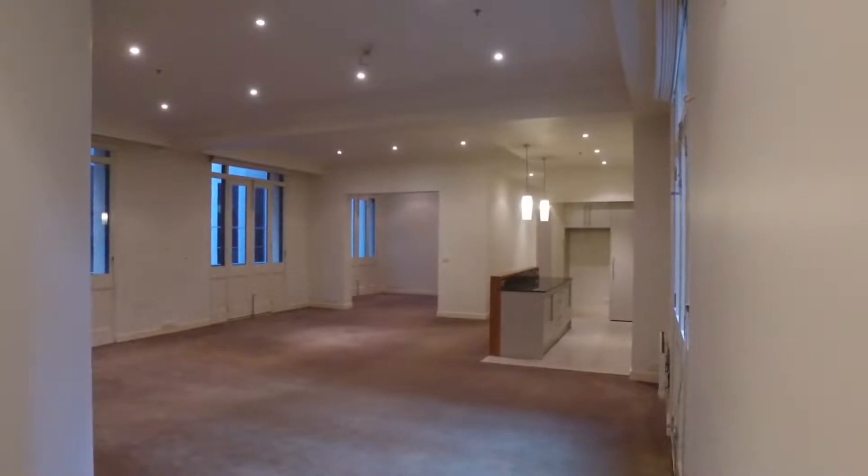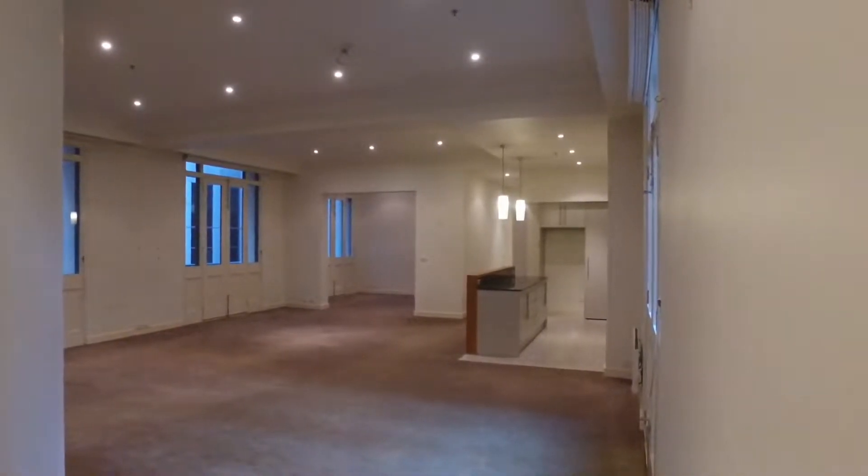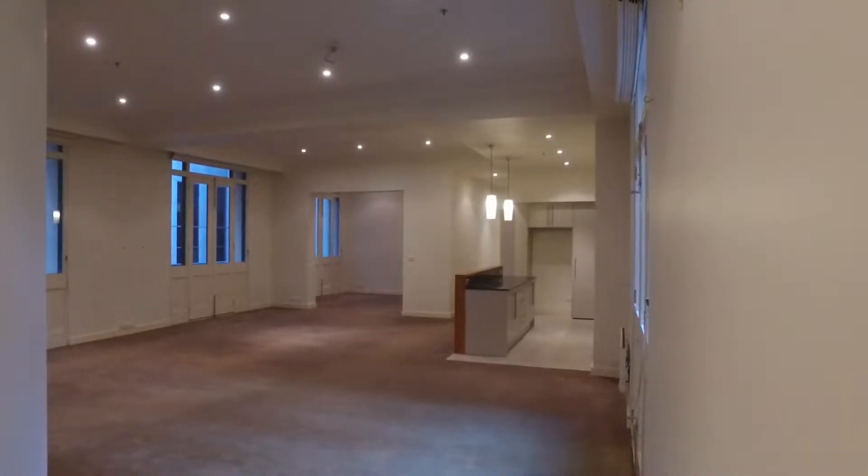Hi, this is Josh from Melbourne Real Estate, and I'm here to take you on a virtual tour through 30388 Bly Place, Melbourne. This is a two-bedroom, two-bathroom property that also comes with its very own car space.